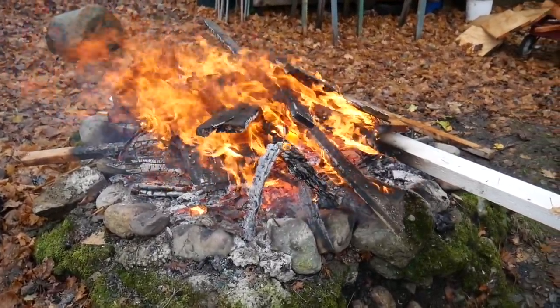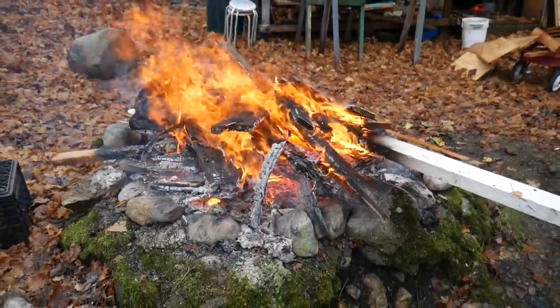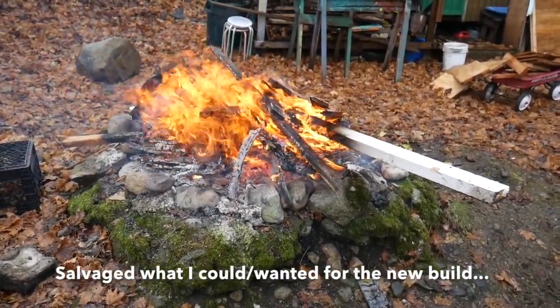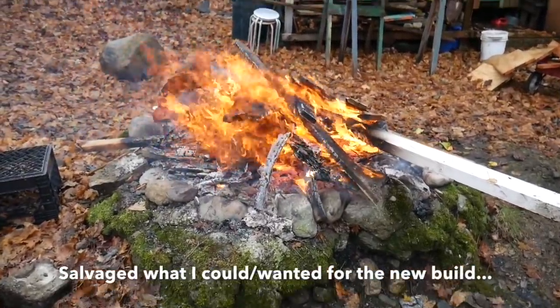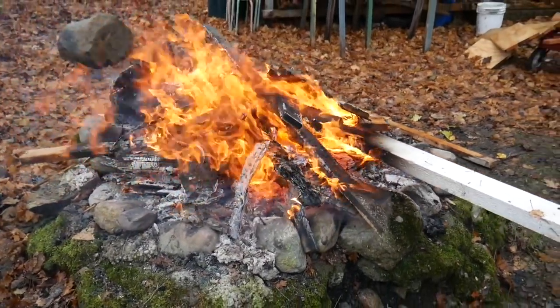It felt good to burn, to quote Ray Bradbury. These are the remains of my work shed. This is your shed. This is your shed on drugs. Any questions?